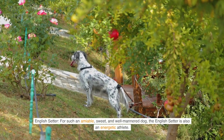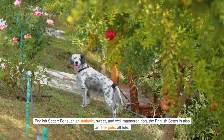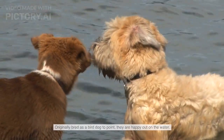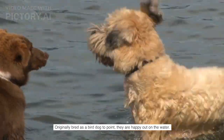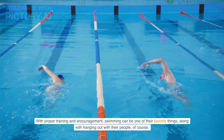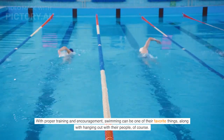English Setter — for such an amiable, sweet, and well-mannered dog, the English Setter is also an energetic athlete. Originally bred as a bird dog to point, they are happy out on the water. With proper training and encouragement, swimming can be one of their favorite things, along with hanging out with their people, of course.